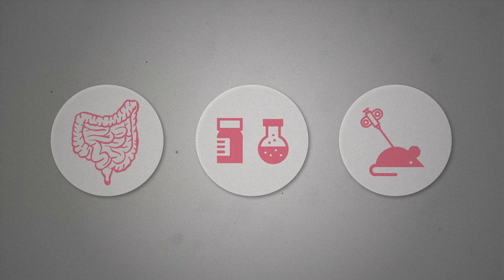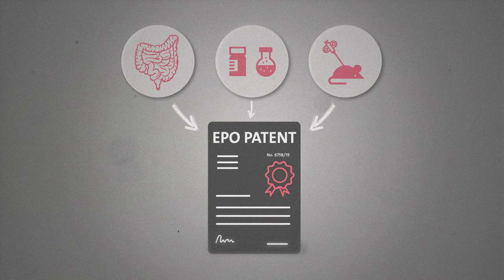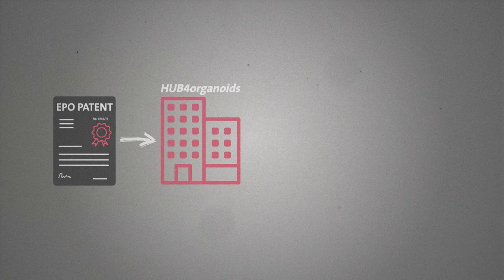According to Klevers, the main reason why all these diverse applications came about was because the researchers had the technology patented early on, and then, through a non-profit institute called the Hub — the Hub for Organoids — had made it available to science and industry in the form of paid licenses.